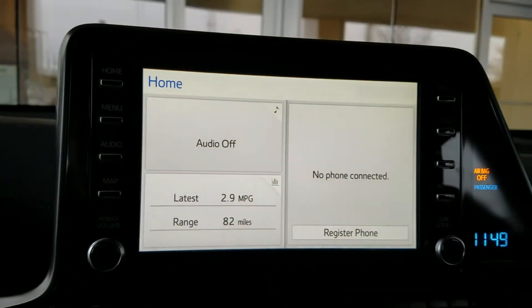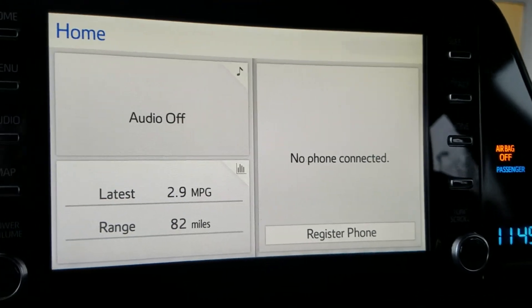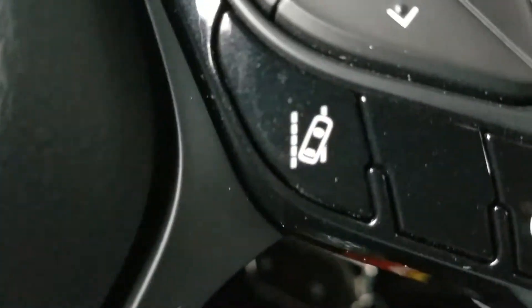It does have the Intune 3.0 audio system, which is the newest system that Toyota has with the App Suite. It also has Scout GPS navigation, dual climate control, and Safety Sense 2.0, so it's got the lane tracing.